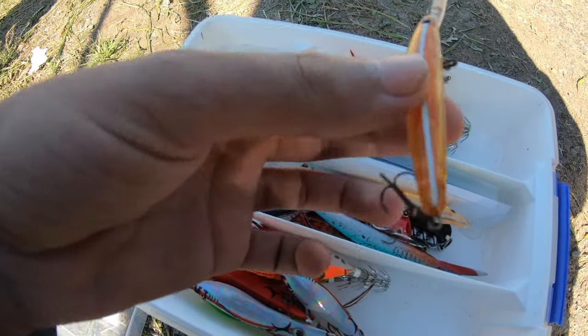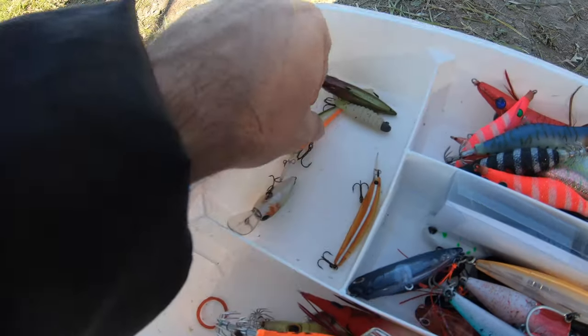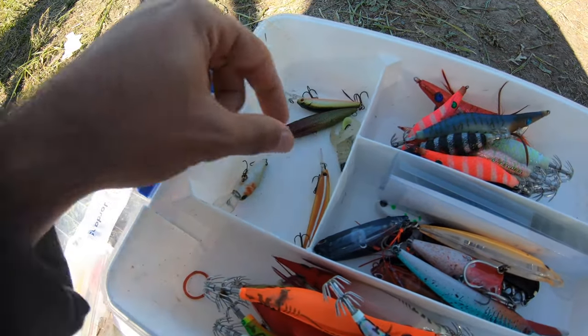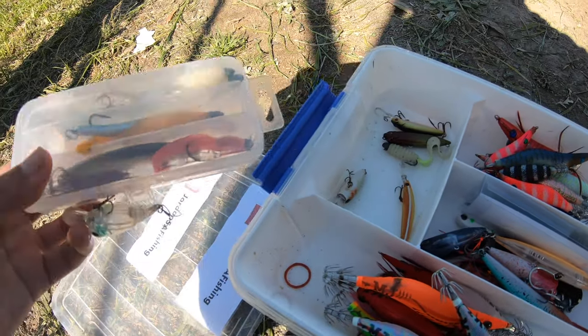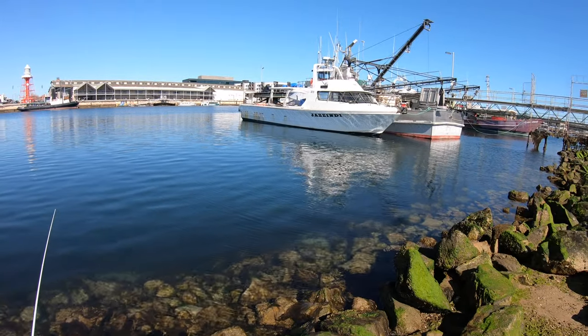We're pretty spoilt for choice with lures right now. I'm thinking of using the Daiwa Double Clutch, which is always good. We also have this Strike Pro lure here — it absolutely kills in this system. There's also a soft plastic grub from Kayak Fishing SA, which is another killer option, and we've got a nice selection of metals in there too.